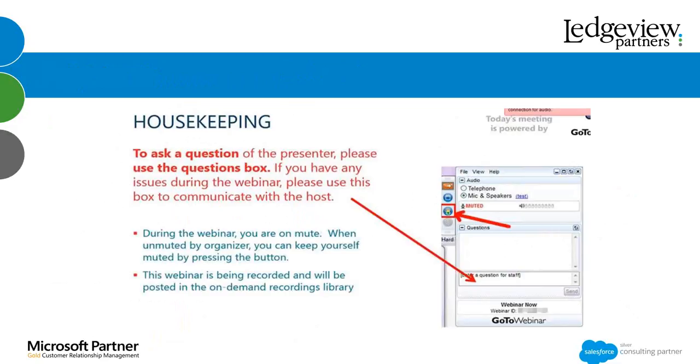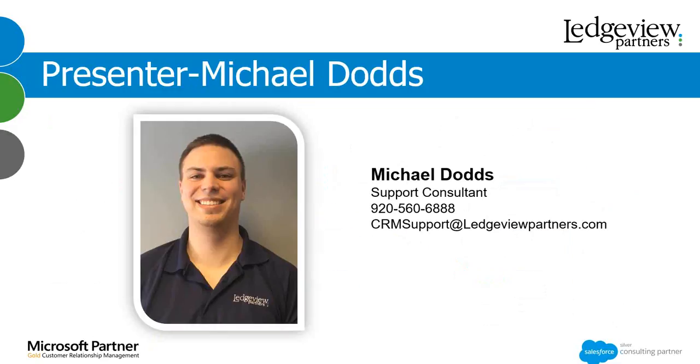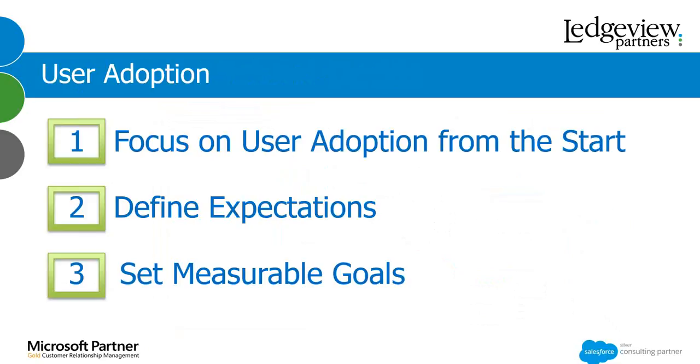You will also find the registration info for the upcoming training session, so please check those out. Now let's hear about some user-adoption best practices from Michael Dodds, support consultant at Ledgeview Partners. Thank you, Kristina, for that great introduction. We've got 14 great tips and tricks, so like Pokemon Go, let's catch them all. To focus on user adoption, we're going to start with focusing on user adoption from the start.